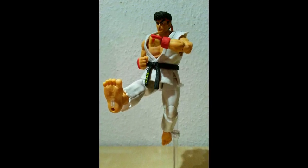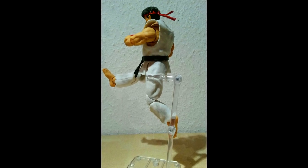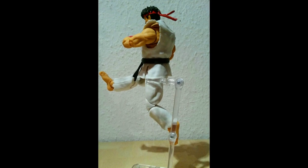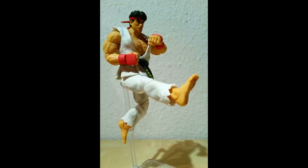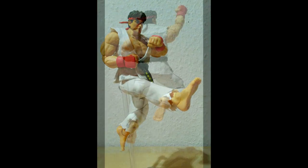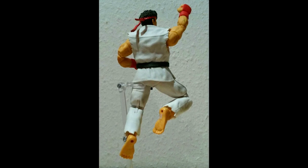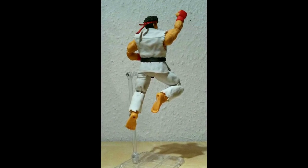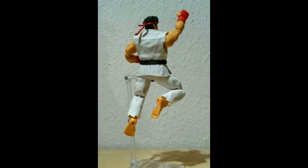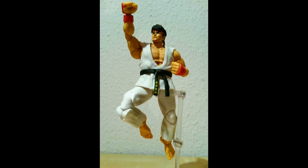Das zweite, was ich mir gewünscht hätte und was ikonisch für den Charakter ist, ist dieser Seesack – dieser weiße Seesack, den er hinten über der Schulter trägt. Der ist leider auch nicht mit drin. Da hätten sie vielleicht zwei Euro mehr verlangen können, wäre nicht schlimm gewesen. Das ist wirklich ikonisch für Ryu, weil er der ewige Wanderer ist – barfuß, immer im selben Outfit, immer mit diesem Seesack. Ich habe jetzt einen Seesack von der SOTA Street Fighter Reihe drauf gesetzt, und er passt perfekt.